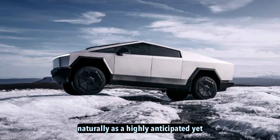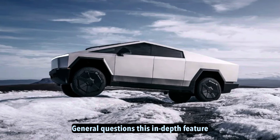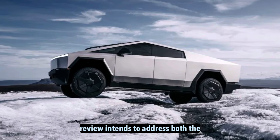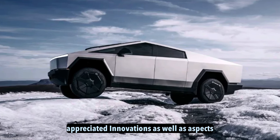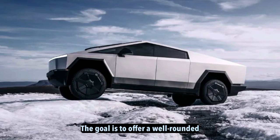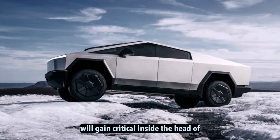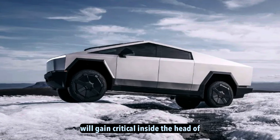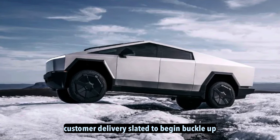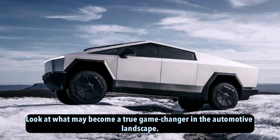Naturally, as a highly anticipated yet radically different machine, the Cybertruck continues to generate questions. This in-depth feature review intends to address both the appreciated innovations as well as aspects that may require more explanation. The goal is to offer a well-rounded perspective on what this Tesla promises to deliver and any lingering uncertainties. Viewers will gain critical insights ahead of customer delivery. Buckle up for an inside look at what may become a true game-changer in the automotive landscape.